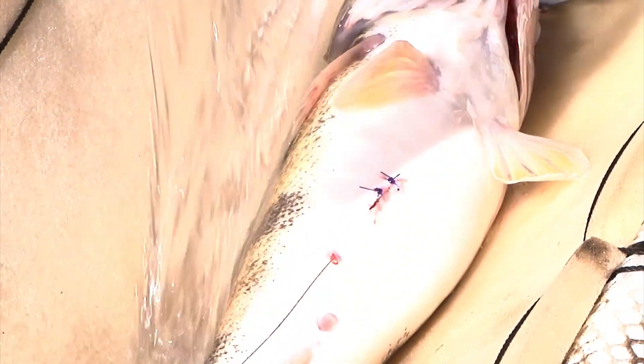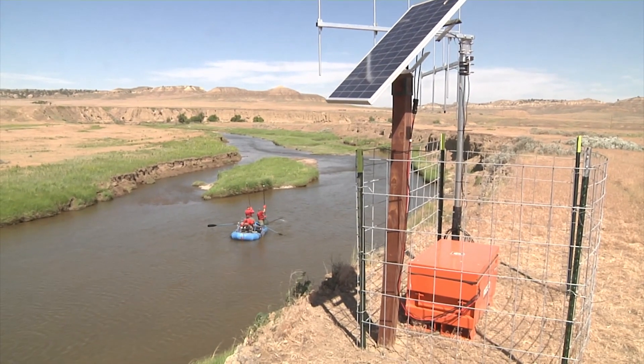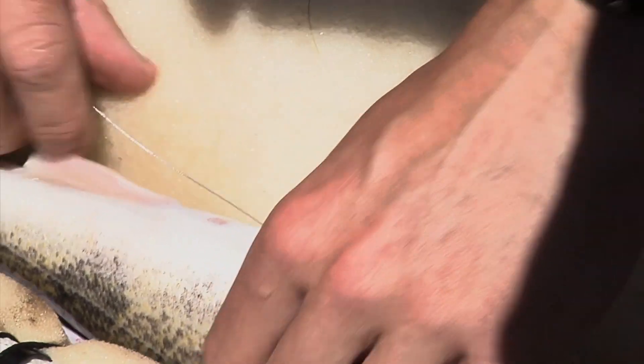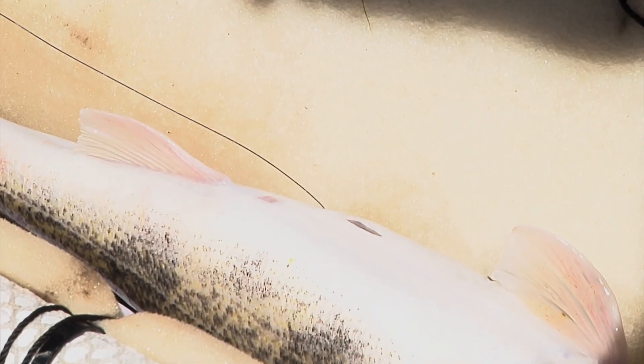The radio-tagged fish will be tracked continuously for two years by ground-based receiver tracking stations positioned in the survey area, and also by foot, truck, and from the air. Biologists will learn where the fish spawn, how far they migrate, and how bypass structures affect seasonal movements of fish swimming into Clear Creek from the Powder River.